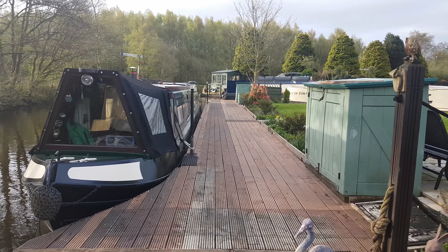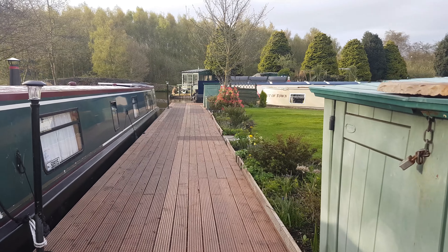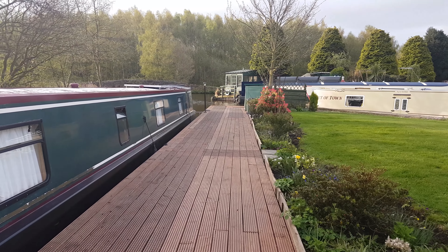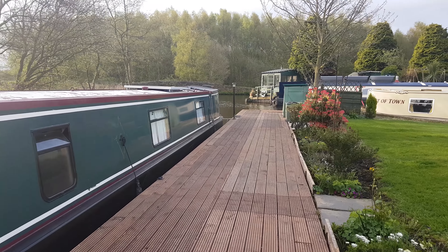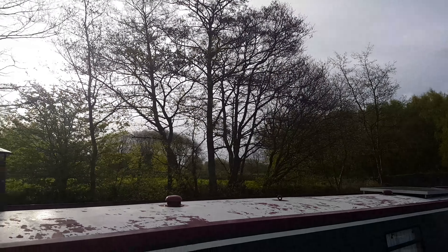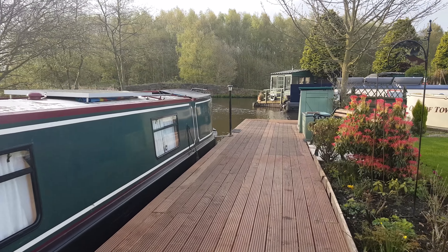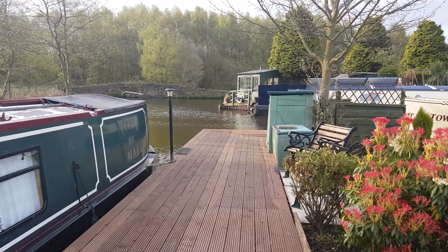Next one here is Chris's boat — lovely little boat. Well, it's not little at all; it's 60 foot. It's a lovely boat. If you just look at the top of it, he's just working on it to repaint it, that's why it looks a little chipped on the top.